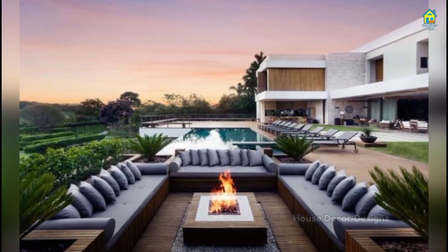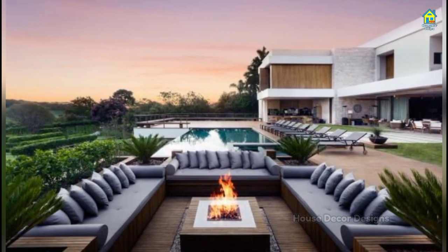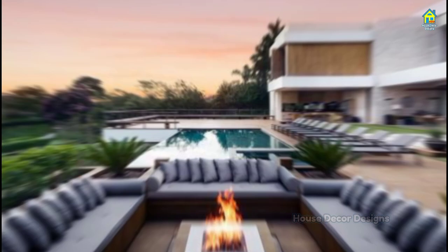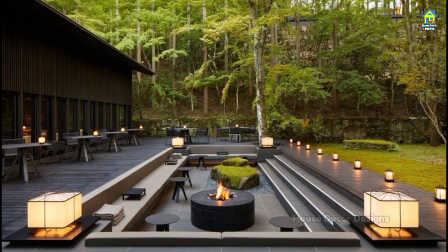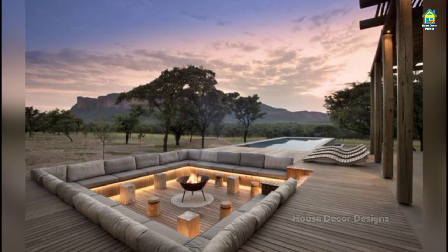Hello everyone, I am Jessica and I welcome you to Howe's Decor Designs. If you are a home lover and want to make your exterior sitting stand out and look awesome, then look no further, just watch this video.